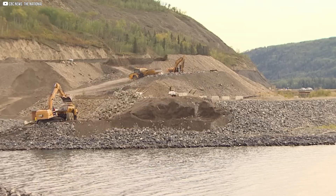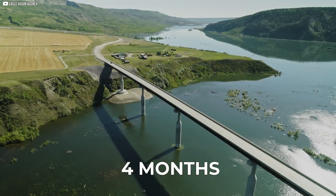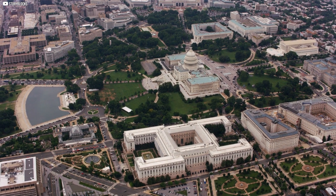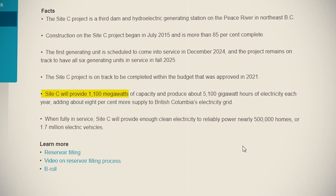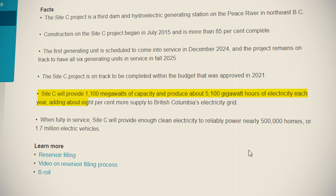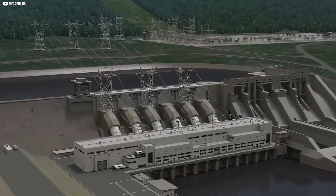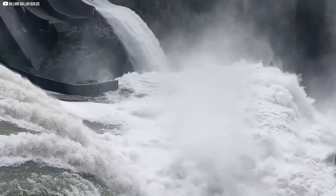Once the remaining infrastructure is finished, the reservoir behind the dam will be filled over the course of four months. During this time, 83 kilometers of the Peace River will be flooded, creating a reservoir that's more than half the size of Washington, D.C. After it's up and running, the Site-C dam will produce 5,100 gigawatt-hours of electricity each year, boosting the entire supply of BC by about 8%. This power will be renewable, available when needed, and relatively affordable, according to the builders.